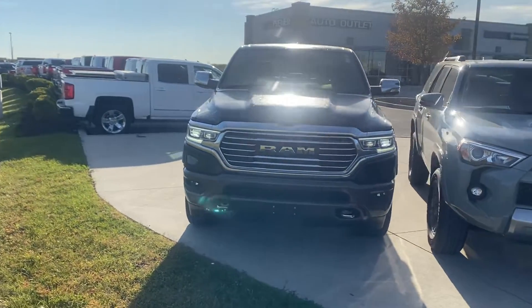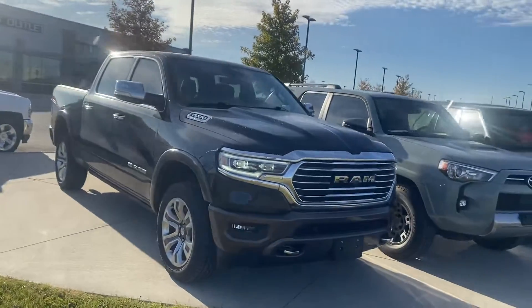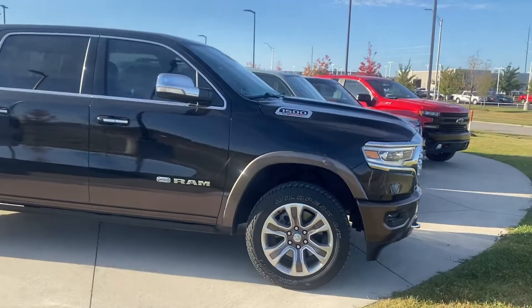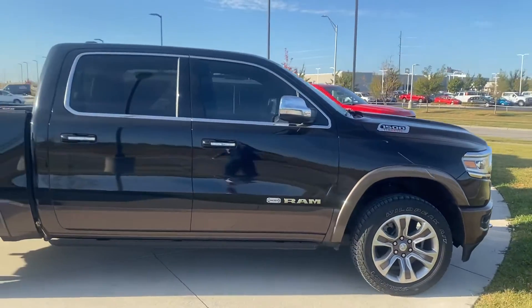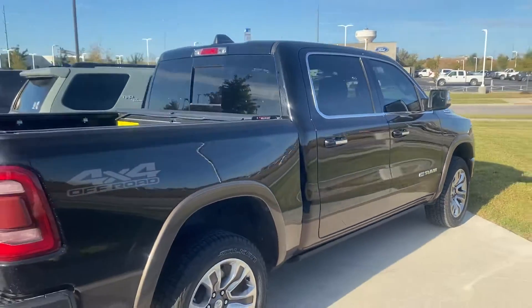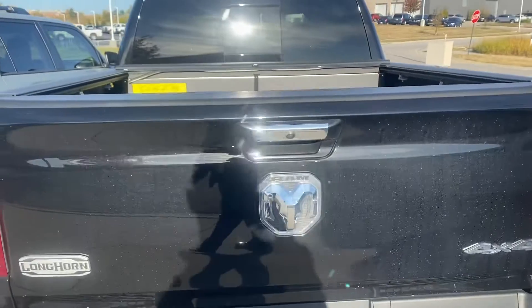Hey Mitch, this is Scott over at Premier Auto Outlet and this is the 2020 Ram 1500 Longhorn Eco Diesel that you had interest in. Looking over the truck you're going to see it's an absolute beauty. No big dents, no big scratches, nothing like that.